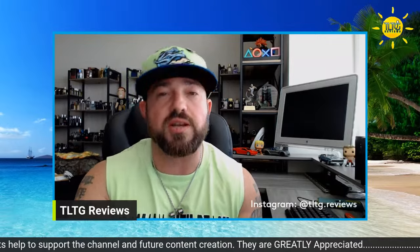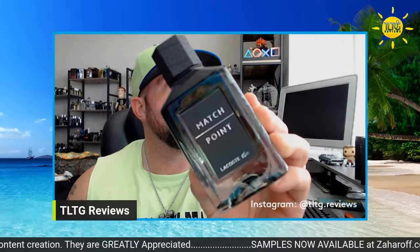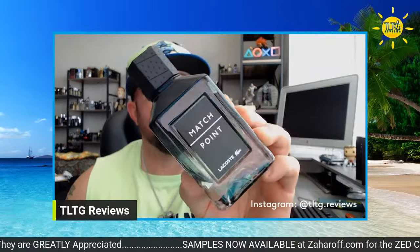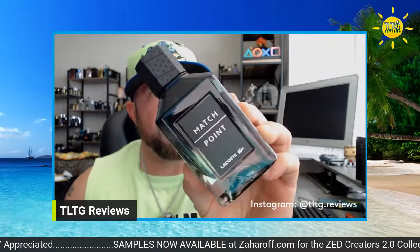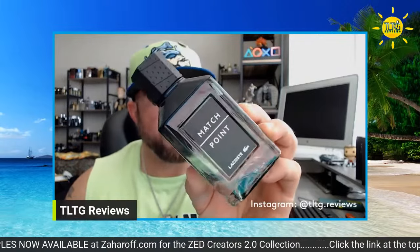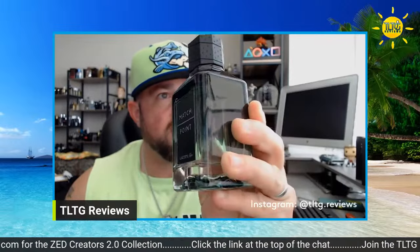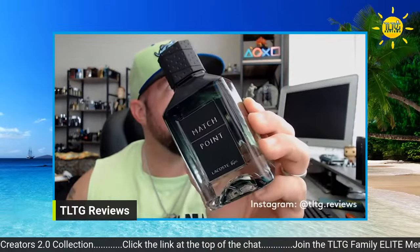Recent acquisition — I decided to go with this. It's a very green cardamom-dominant fragrance. The bottle's green, I'm wearing bright green, it just made sense. I am going with Lacoste Match Point Eau de Parfum. It's actually quite nice — just a regular casual wear. Very aromatic, a little green and spiced, woodsy. I like it.